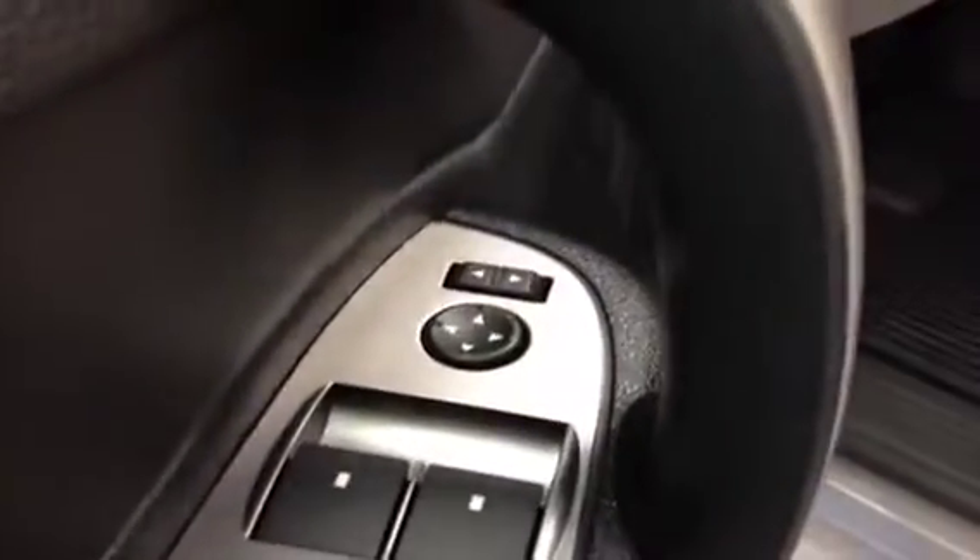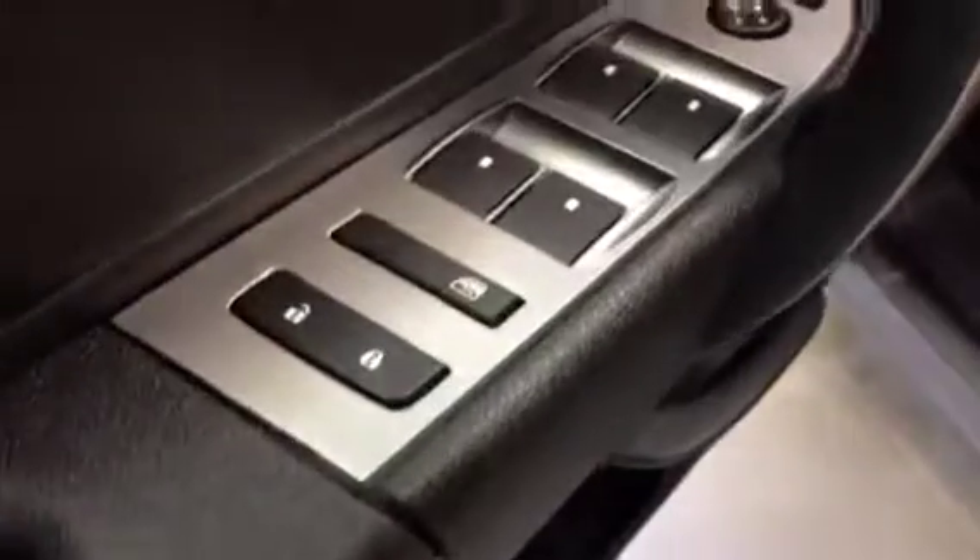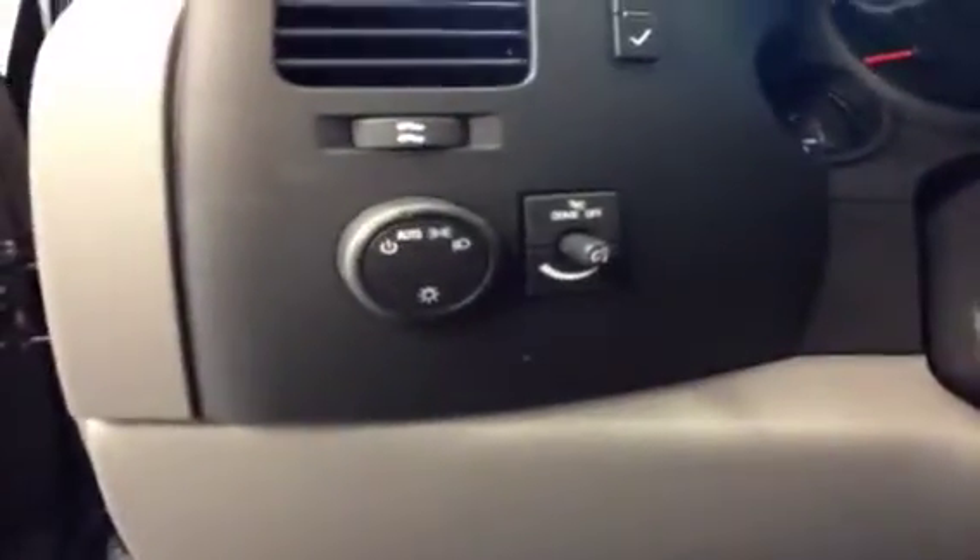Here we have your window controls, driver and passenger power mirror, window lock, door lock, driver lumbar, your headlight control switch, and instrument panel controls.